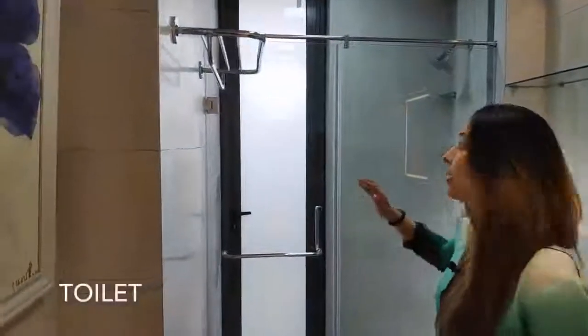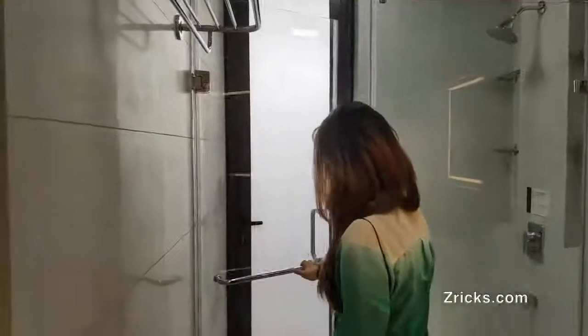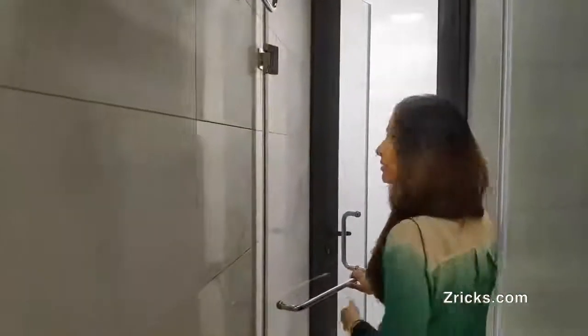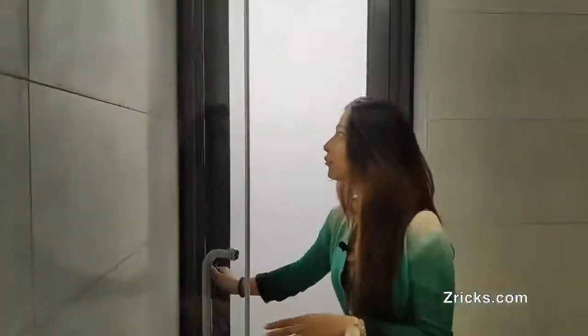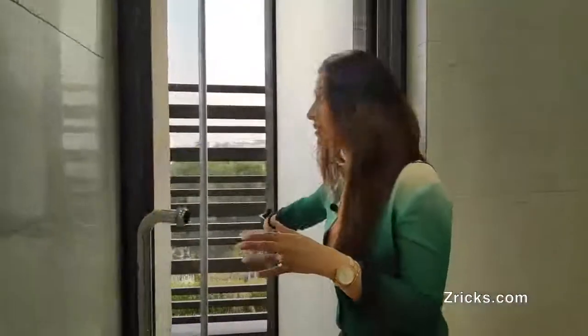Moving ahead, this is the washroom that we are giving with the bedroom. As you can see, there is a balcony with the washroom as well. Just to maintain your privacy, we have not eradicated it while giving you a balcony with the bathroom. We've covered this area so that nobody from outside can look inside.